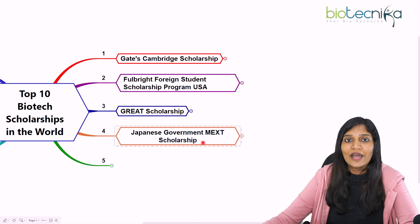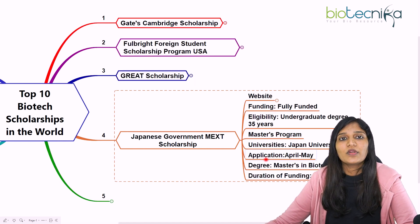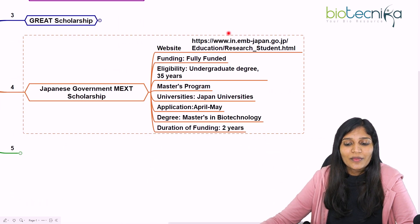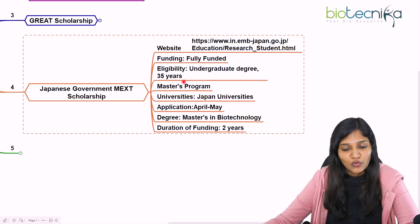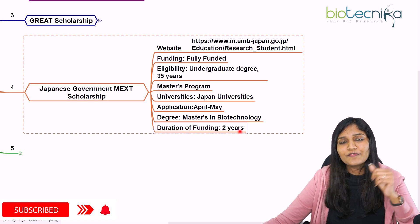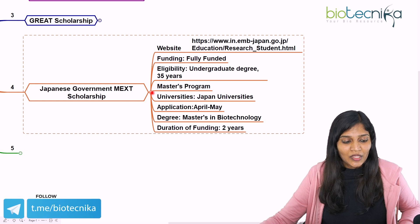The fourth scholarship is the Japanese Government MEXT Scholarship, for Masters programs in Japan. It is a fully funded scholarship. If you have an undergraduate degree and are under 35 years of age, you can apply. Application deadlines are usually from April to May, and the duration of funding is two years for a Masters in Biotechnology at any Japanese university.